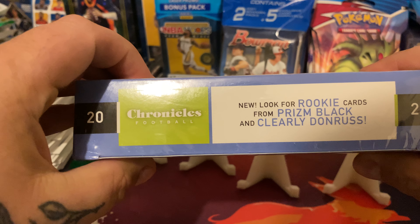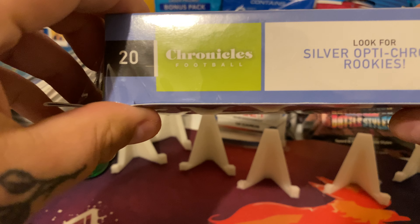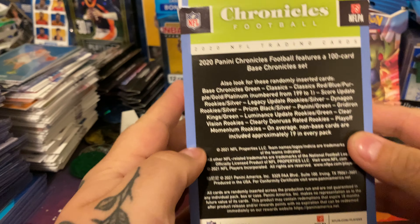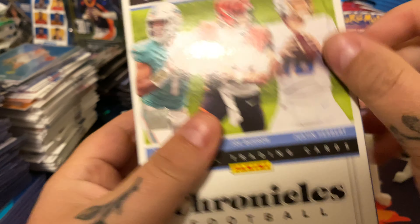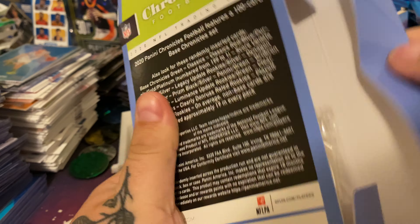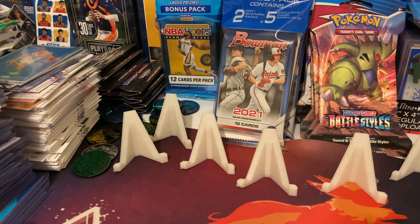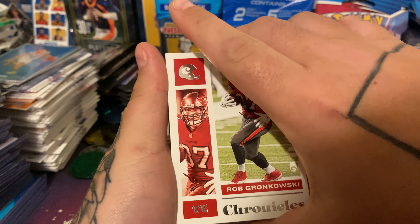Look for rookie cards from Prism, Black, and Clearly Donruss. Look for silver Optichrome rookies. I really like the Clearlys. I've been eyeing the Joe Burrow Clearly - that would be crazy to pull. Prism is probably my favorite overall, but Chronicles is definitely second favorite. I like the Clearly too.